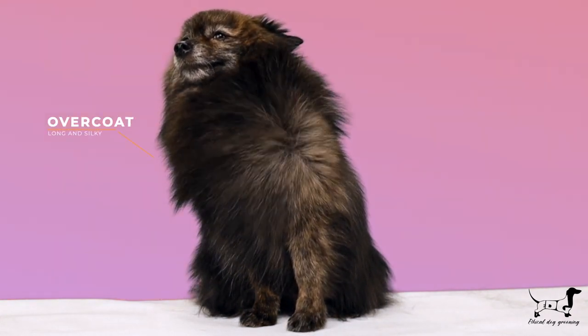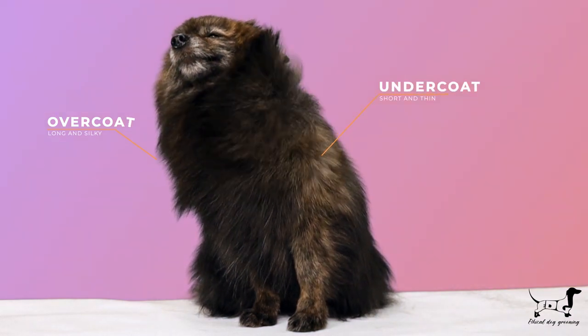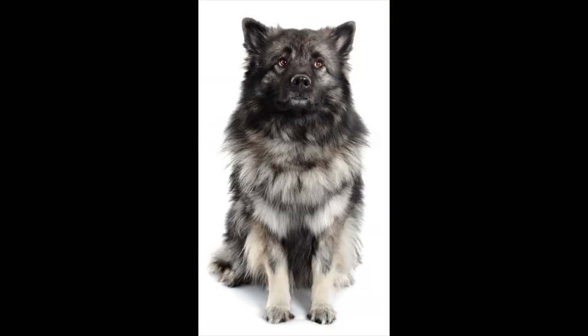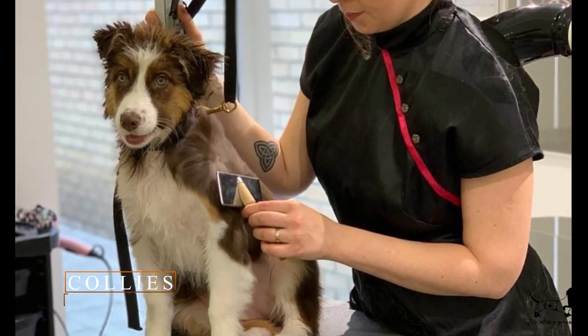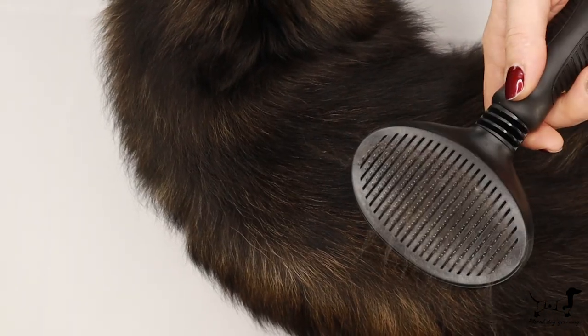Heavy-coated dogs have a combination of a long, thick, silky coat and a short, smooth undercoat. The long coat has a tendency to form mats. They do shed seasonally, depending on the climate.